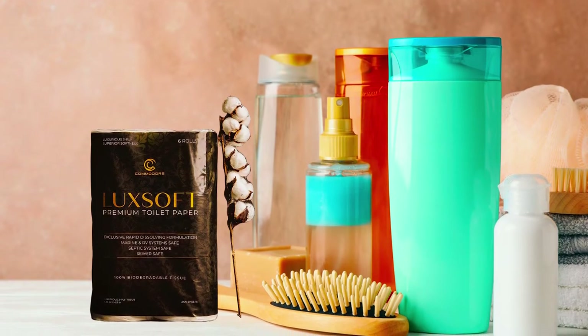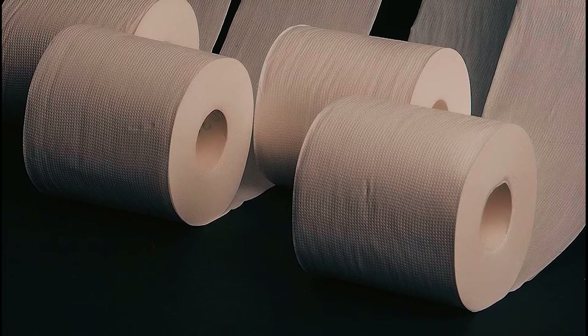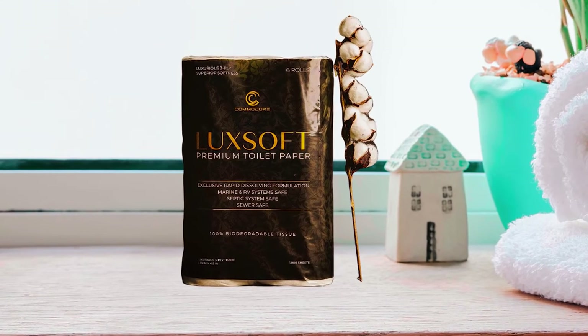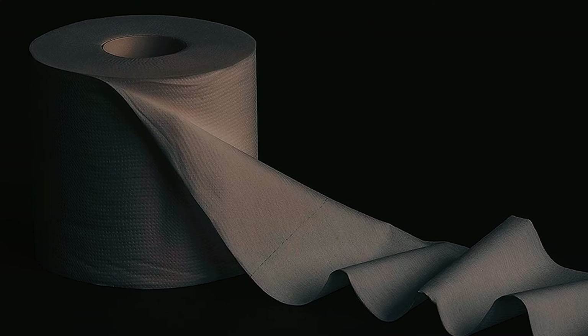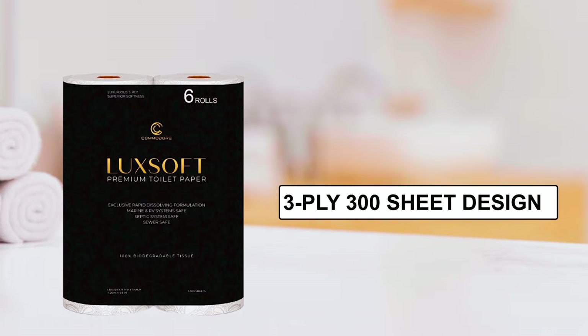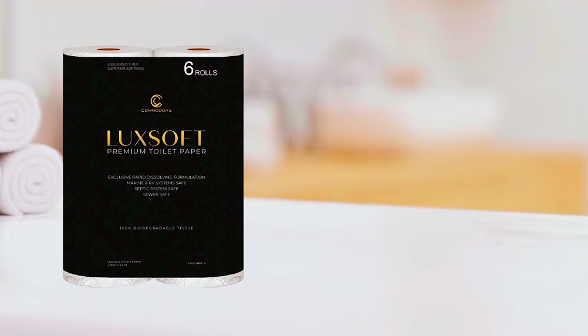Crafted with care, it features a lavish three-ply construction. Experience unparalleled softness, strength, and absorption with each use. No more settling for inferior toilet paper — it delivers the perfect combination of comfort and durability. Say goodbye to clogs and drainage issues with this toilet paper. Its specially engineered three-ply 300-sheet design prevents frustrating blockages, providing you with a hassle-free experience.